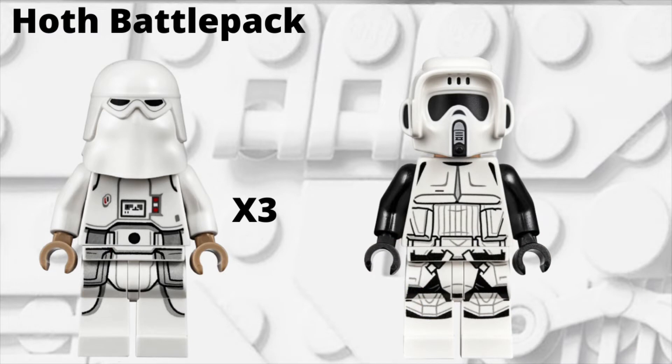Getting into the first set for today's video, we have the Hoth Battle Pack, which is supposed to be $15 US dollars. For this set, we're supposed to be getting four different LEGO Star Wars minifigures — three of which are supposed to be Imperial Snowtroopers. The other minifigure is the Imperial Scout Trooper, except this Scout Trooper is going to be a little different, as it is supposed to have a Snowtrooper body instead of the typical Scout Trooper body.